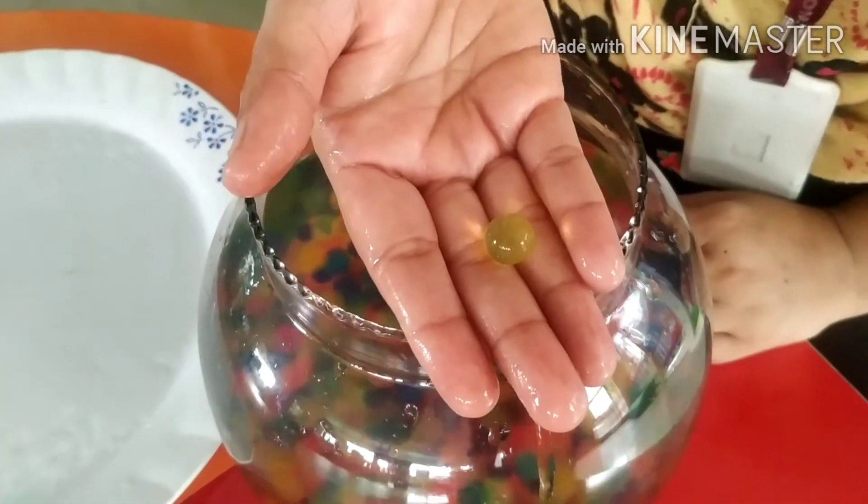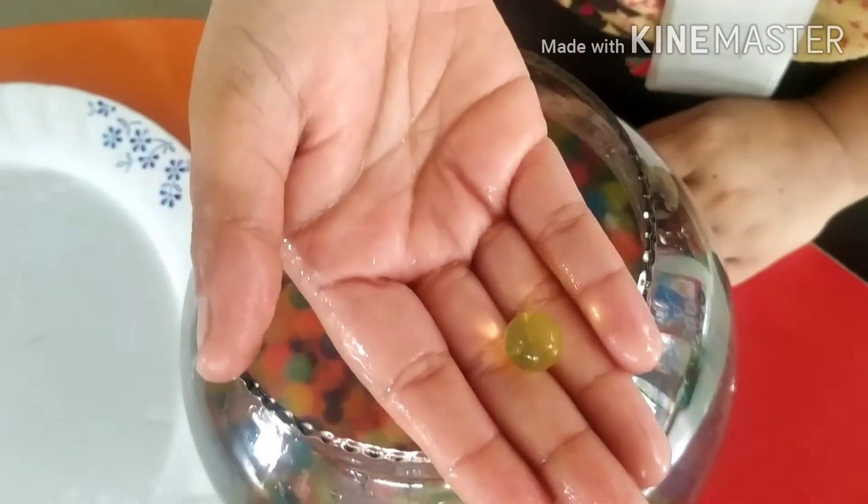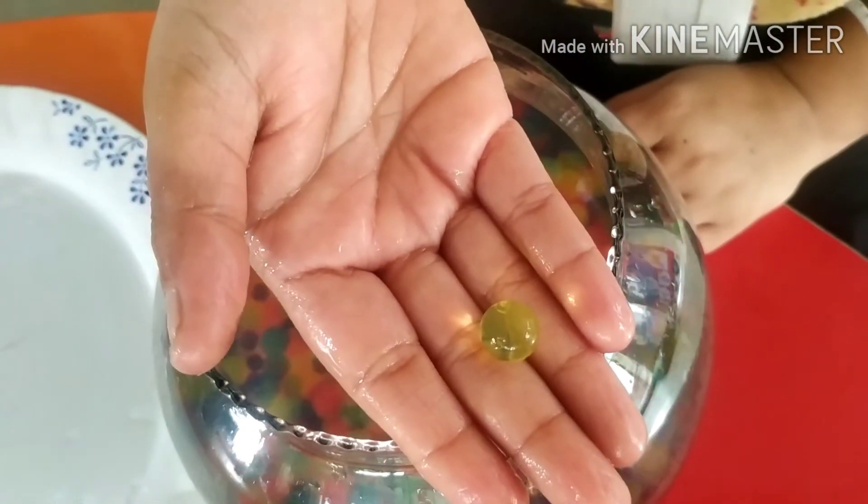Kids, which color ball is this? Tell me kids. Yes, yellow color. Very good.